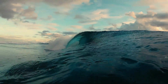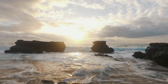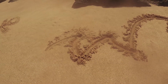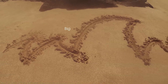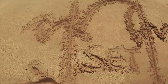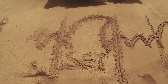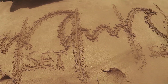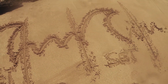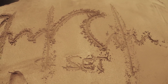Not every wave coming to the beach is the same. There is always a time when the waves are smaller and a time when the bigger waves arrive — the bigger waves we call the set. The set waves are the waves we want to surf. The smaller waves we use to get out to the line-up or to change our position in the water to be better placed for the next set.